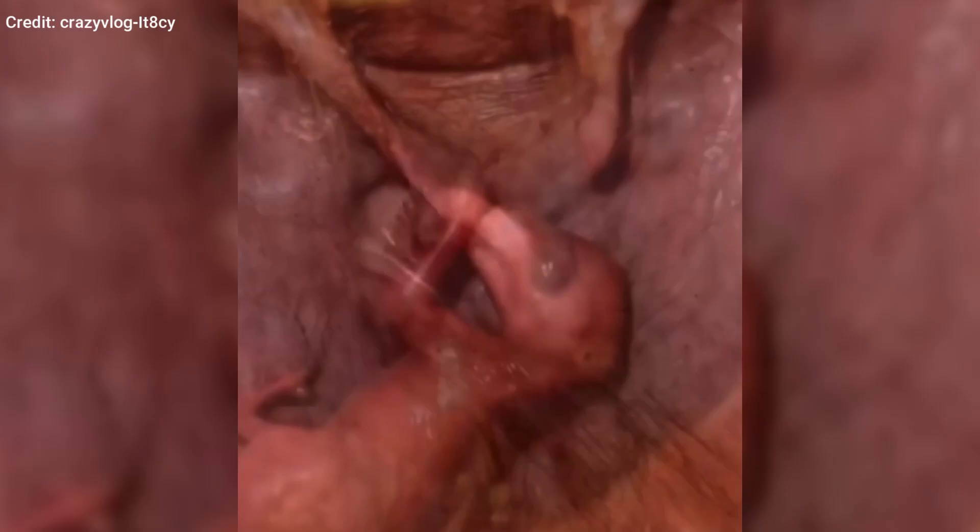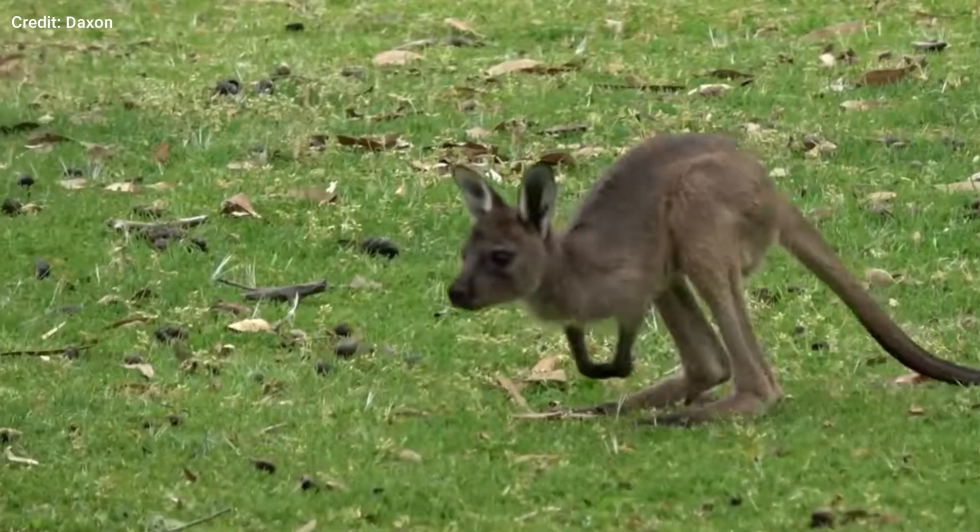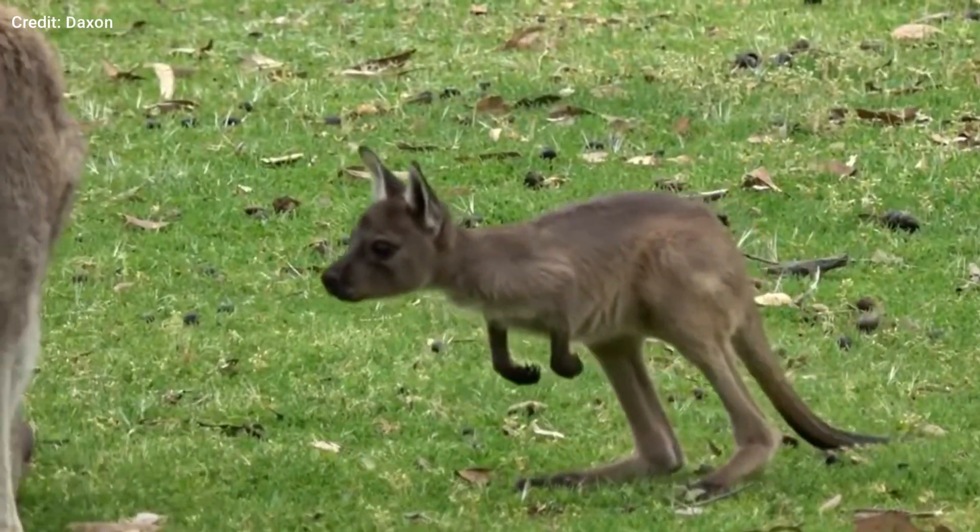This 2cm long baby kangaroo is just a few days old. After 28 to 33 days in the womb, the undeveloped newborn moves into its mother's pouch, where it nurses for roughly 8 months until it takes its first steps into the outside world.